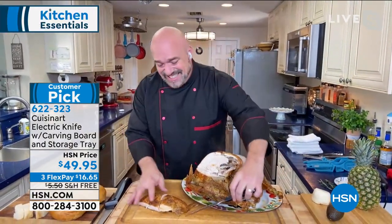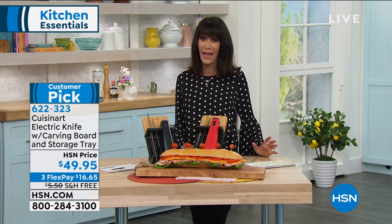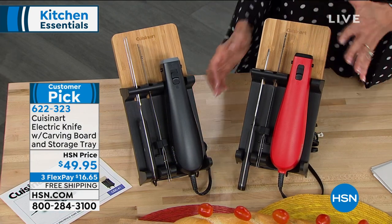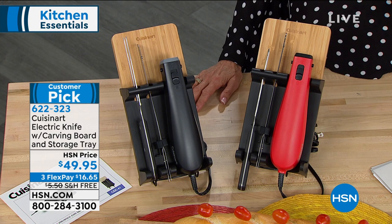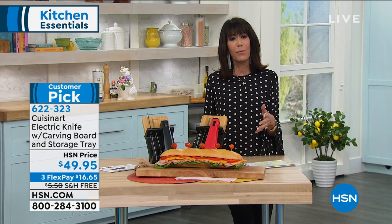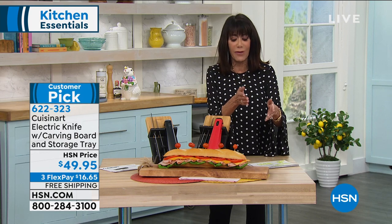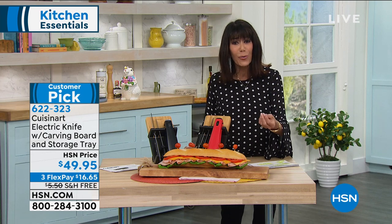We are shipping it to you for free — free shipping and handling. Flex pay at $16.65 on any credit card. Red is the most limited. Go to HSN.com and read the reviews — they are spectacular. This is the highest-rated of all nine electric knives we have. When you've made a delicious steak — a filet mignon — and you use a bad knife, you're ripping and tearing through it, ruining the flavor and destroying the integrity of the meat.